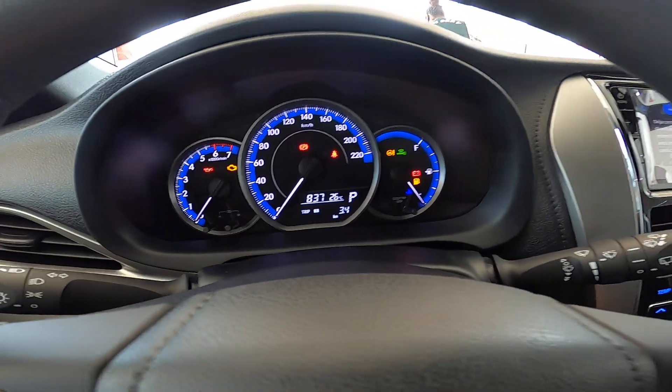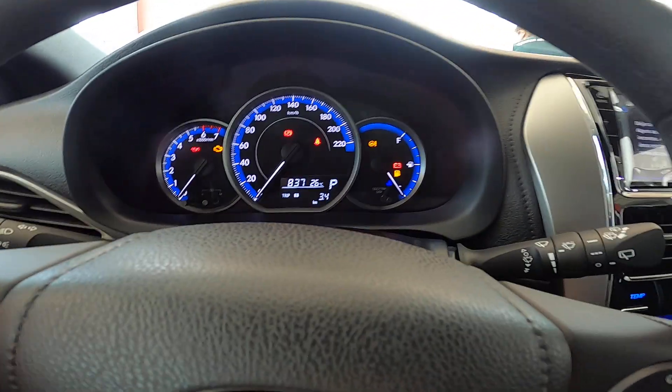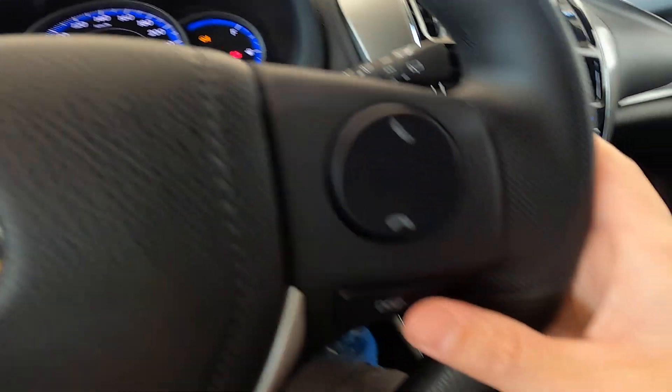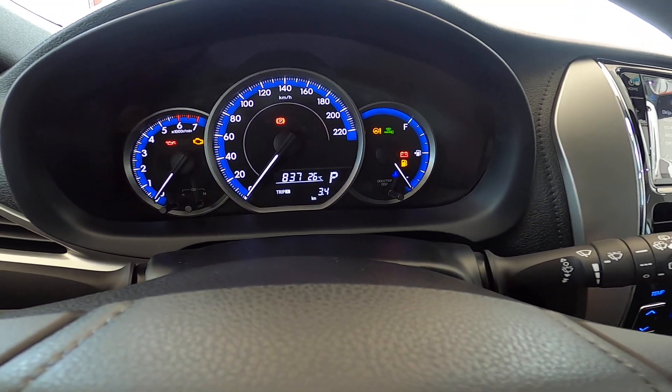Here is the instrument cluster. It has a symmetrical display going up to 220 km/h. From here we can change the trip computer and a few functions.